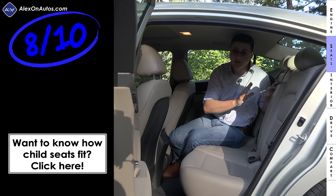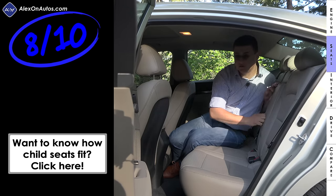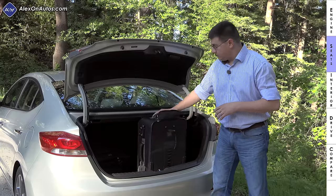Rear seats get a softly padded center armrest with two cup holders. The rear seat backs do fold down, however there's no control back here to actually do it — you have to do that from the trunk. At 14.4 cubic feet, the trunk in the Elantra is one of the largest in this category.